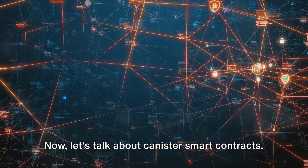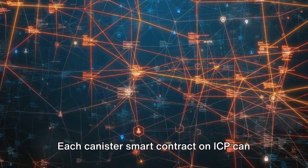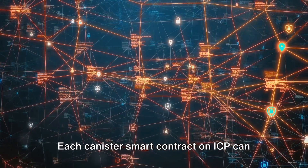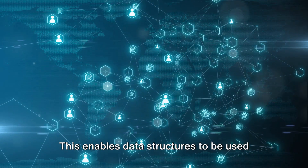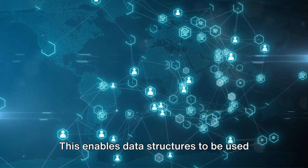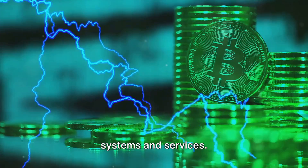Now let's talk about canister smart contracts. These aren't your ordinary smart contracts. Each canister smart contract on ICP can make 64 gigabytes of persistent memory pages available to its bytecode, enabling data structures to be used like databases and simplifying the development and maintenance of online systems and services.